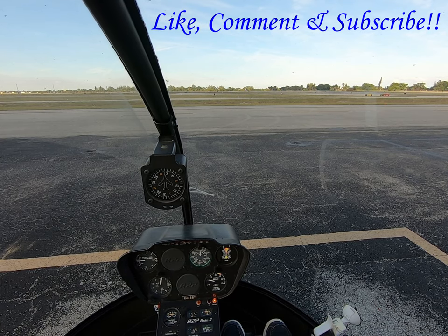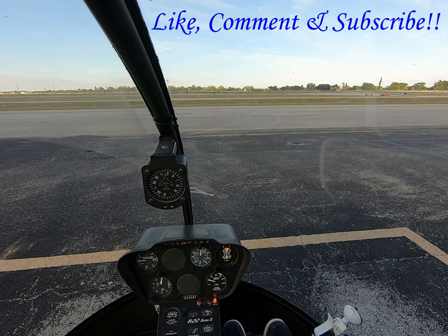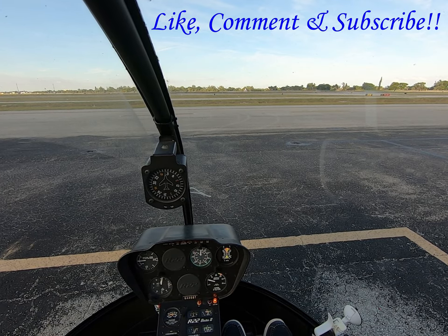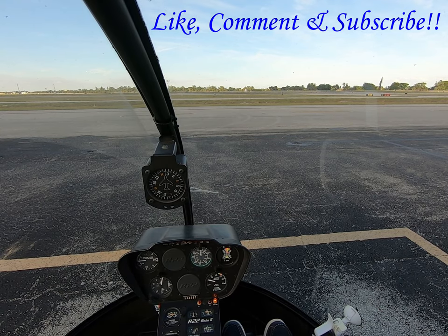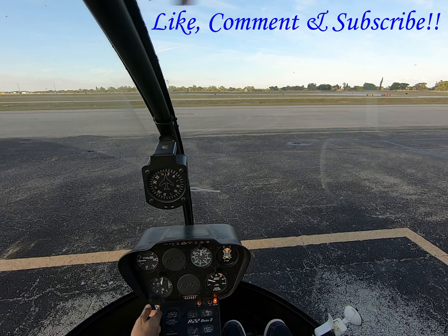We can go up to 70, 80. All right, take care of. Temperature 24, dew point 12, altimeter 3012. Landing and departing runway 33, visual approach in use.